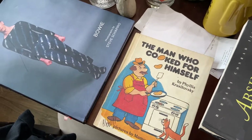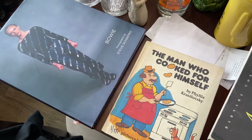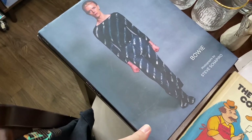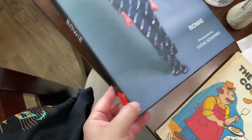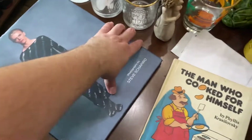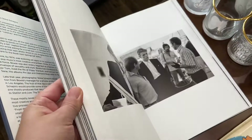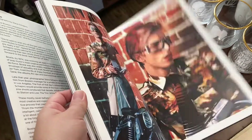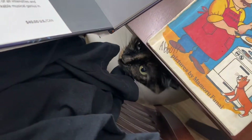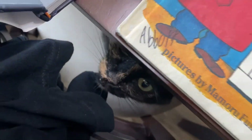Let me move on to some thrifty finds. This is a big book about Bowie — I was going to pay four dollars but he charged me a dollar, like children's books pricing. It goes for about $20. I couldn't pass it up. Oh look, hi Storm — that was so cute.